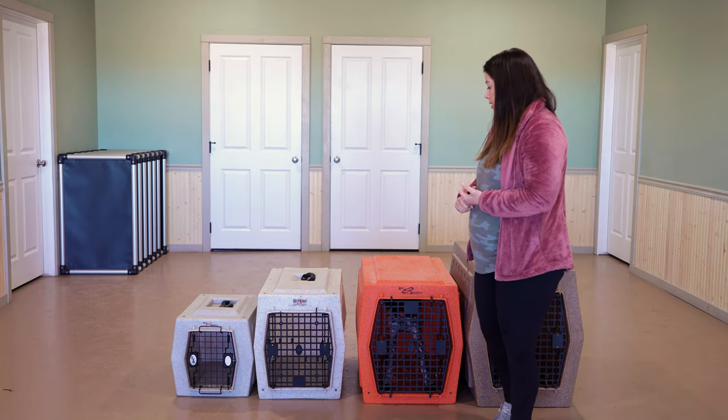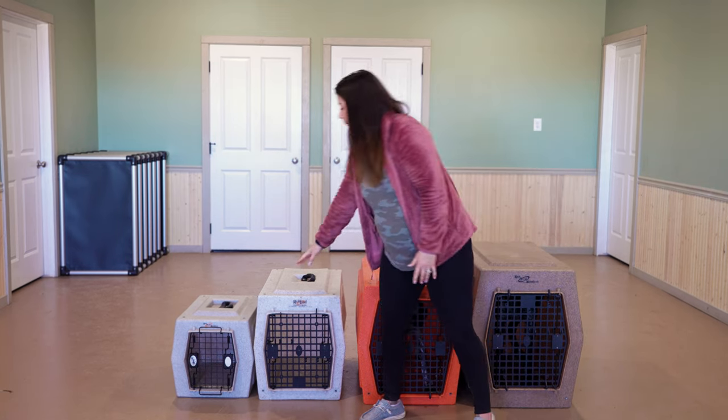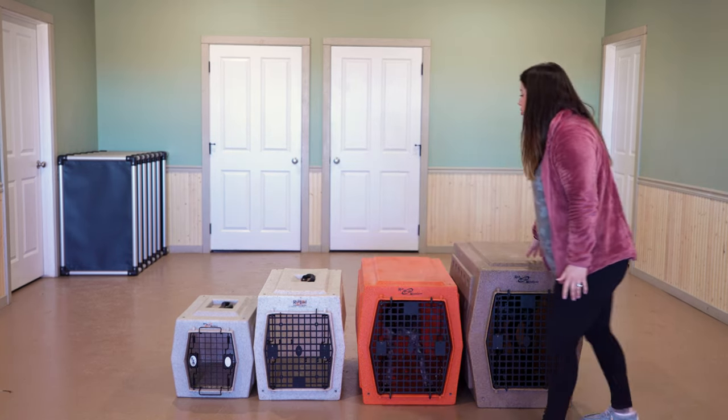Now, if you can only get one or two crates, maybe getting a medium and the large. But again, as I mentioned, having the appropriate size crate is really going to help you when it comes to house training, potty training, and crate training your puppy.